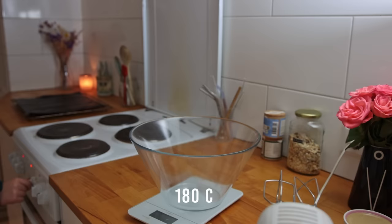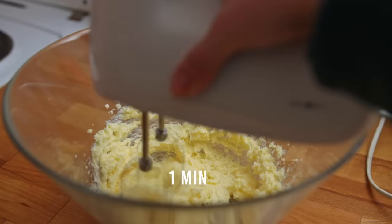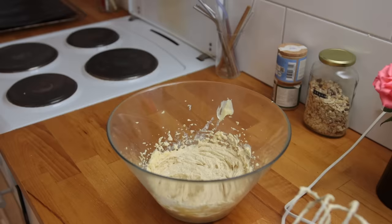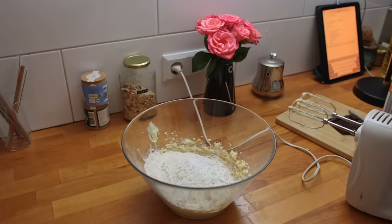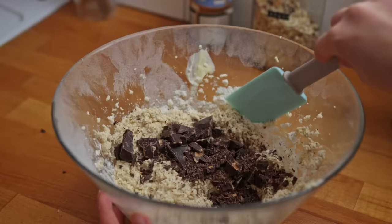Line a baking sheet with parchment paper and preheat the oven to 180 degrees Celsius. To a large baking bowl, add softened vegan butter and sugar. Using a hand mixer, whip for about one to two minutes until light and fluffy. Then add some vanilla and tahini and mix again. Lastly, add all the dry ingredients: small cut quick cooking oats, flour, baking powder, cornstarch, and salt. Mix, then fold in chopped dark chocolate or chocolate chips.